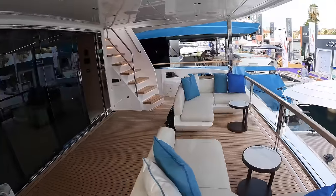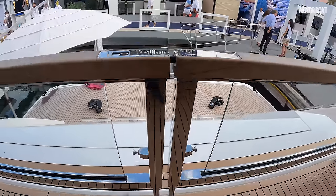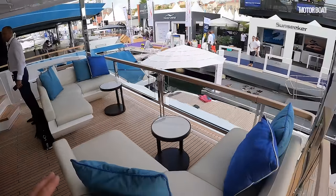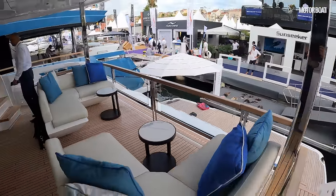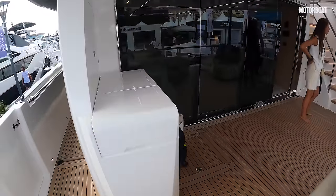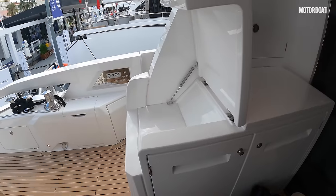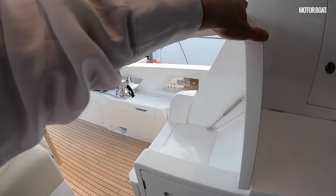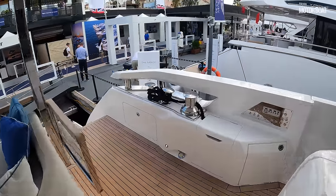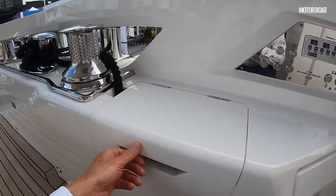From up here you can get a little impression of what that's like. These are the two gates — they just pull open, lift up, and swing open. You've got this lovely sociable seating area here with two corner benches and the extend seats facing into the cockpit, giving you that lovely raised socializing space.